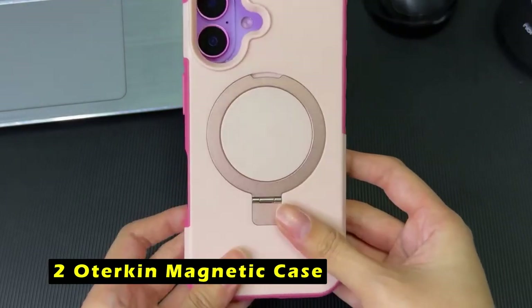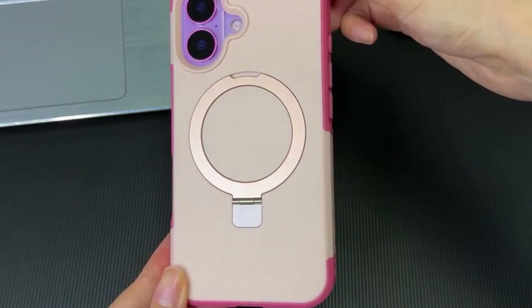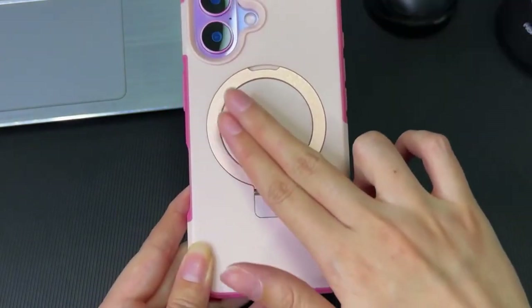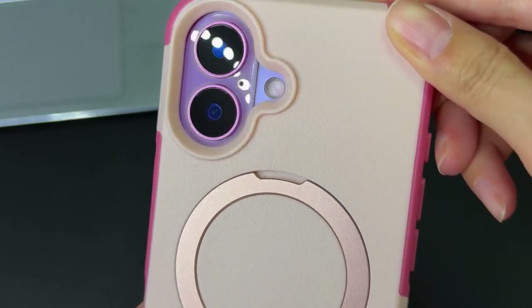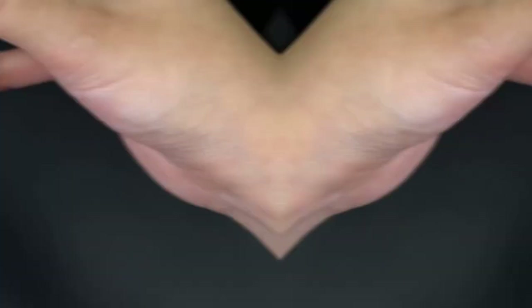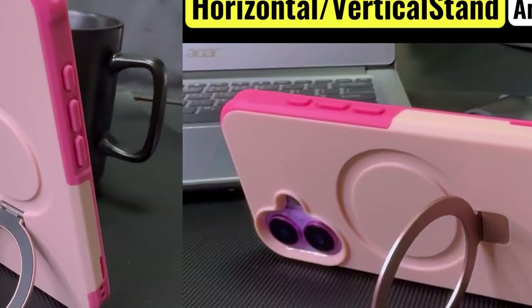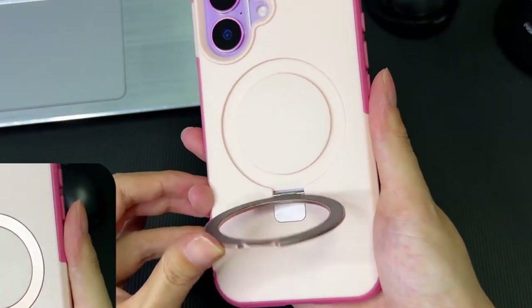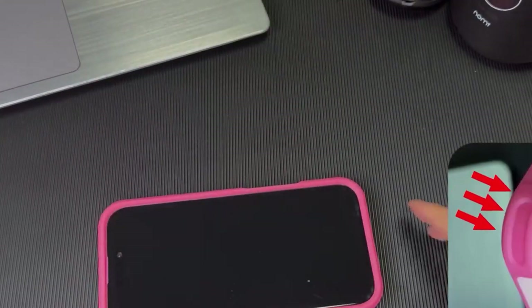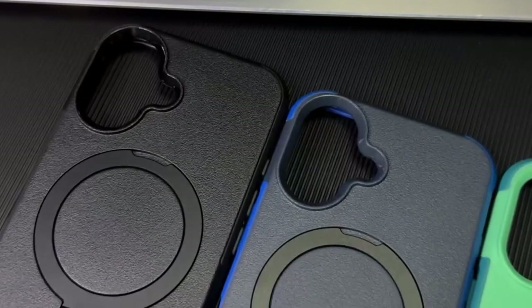At number 2 is the Oterkin Magnetic Case. The Oterkin Magnetic Case for the iPhone 16 Plus offers a blend of durability, functionality, and style. Its aerospace-grade aluminum construction provides a sturdy foundation, while the integrated magnetic kickstand allows for hands-free viewing and a comfortable grip. The case's magnetic ring ensures seamless compatibility with MagSafe accessories and Qi-certified chargers, delivering a secure connection and fast wireless charging. The abundance of N52SH magnets guarantees a firm hold on MagSafe-compatible items like wallets, battery packs, and car mounts.